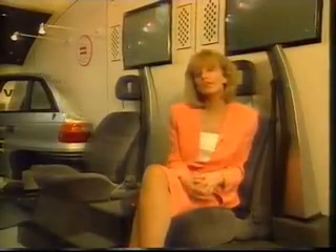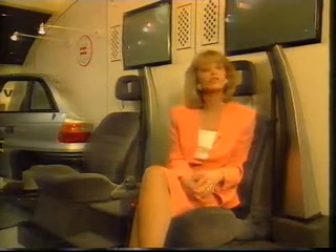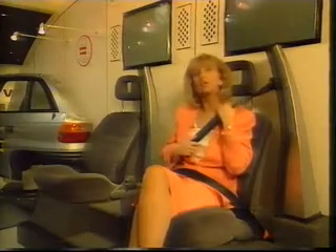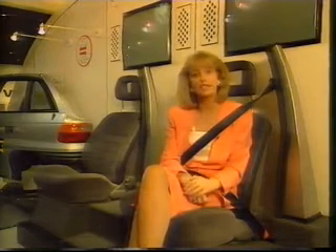But it's not just in the executive class that safety is becoming important. As Neil showed us earlier, the Astra is the first car in its class to have front seat belt pretensioners as standard. In fact, in impacts of over 12 miles an hour, the belt tightens automatically just when you need it. And Vauxhall reckons that it could reduce head and neck injuries by as much as 20%. Let's see how it works.